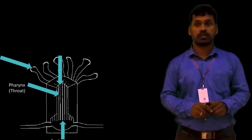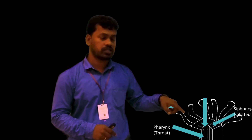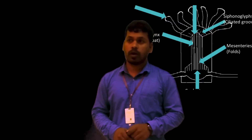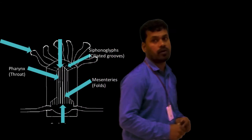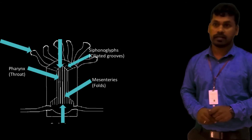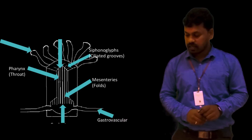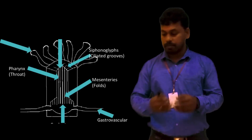Corals have tentacles which are used for defense and they capture food as well. The tentacles have specialized stinging cells called nematocysts. The pharynx is combined with mesenteries that increase the space available for absorption of nutrients. Polyps are connected by channels called gastrovascular channels, which function for the digestive system and also distribute materials to other parts of the organism.